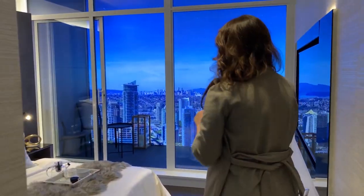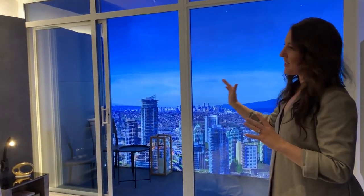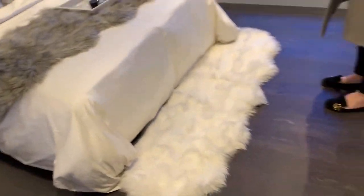The master bedroom is right to the left here. What's great about it is that we do have access to your wraparound balcony. Sliding doors, blackout blinds, and then beautifully designed — you know, a queen or potentially a king-sized bed.